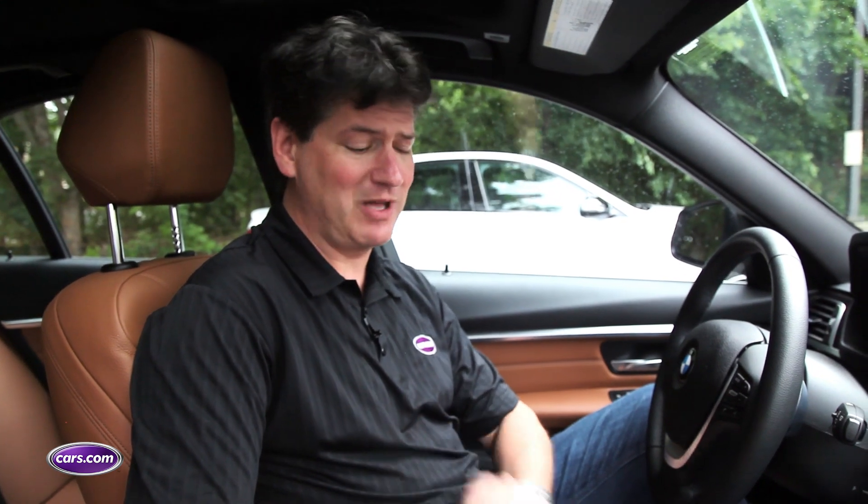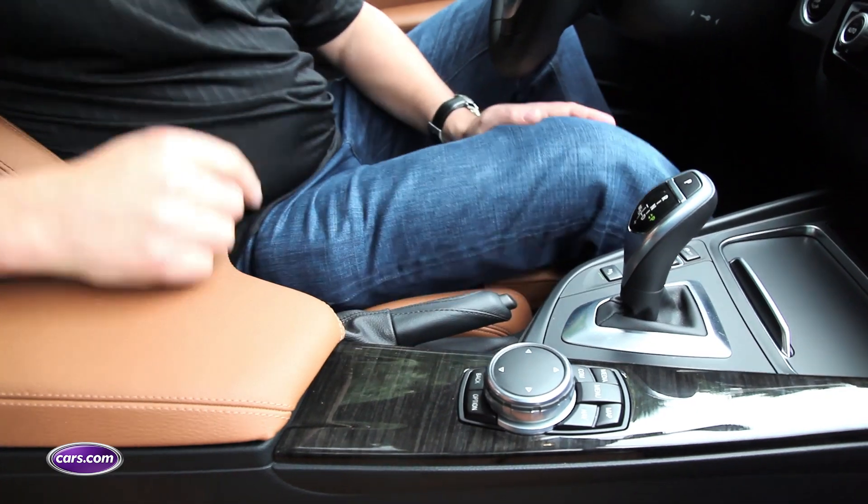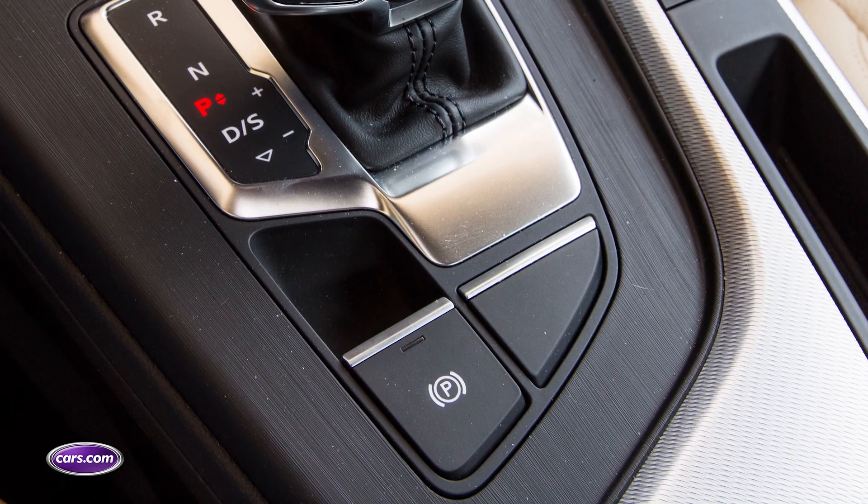A little redemption for BMW, however, is in the form of who did the best parking brake — and it is BMW. Why? Because it's a hand lever. I know you think it's a small deal, but if you like performance driving, every now and then you want to pull an e-brake turn. The other two both have electronic parking brake switches.